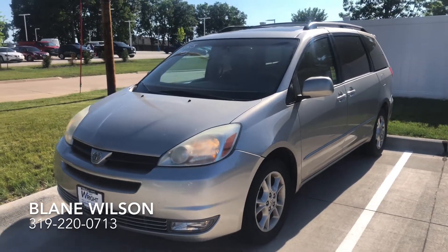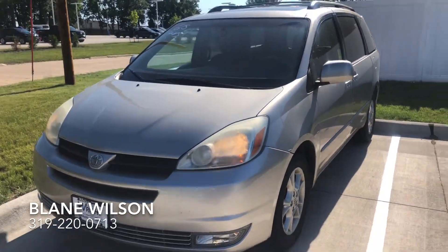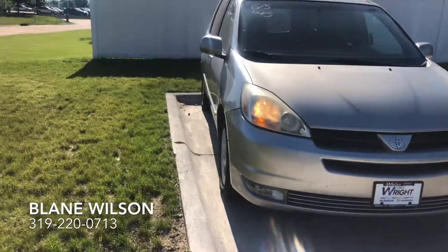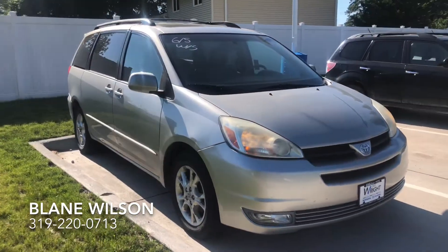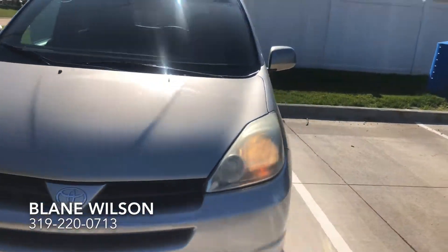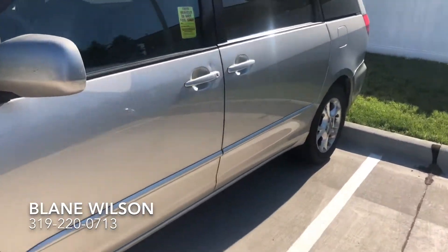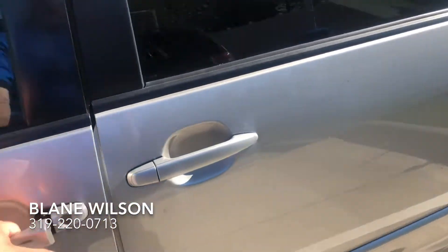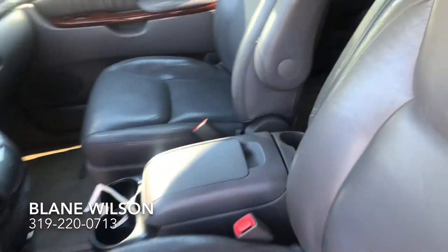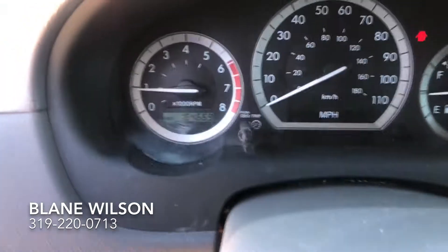Here's the 2005 Toyota Sienna, a very popular minivan. These Toyotas are also known for their long-term reliability. This one seems pretty mechanically sound and has about 164,000 miles on it. Take a look at the inside — it has leather seating. Looking all the way around, you can see the odometer reads 164,669 miles.